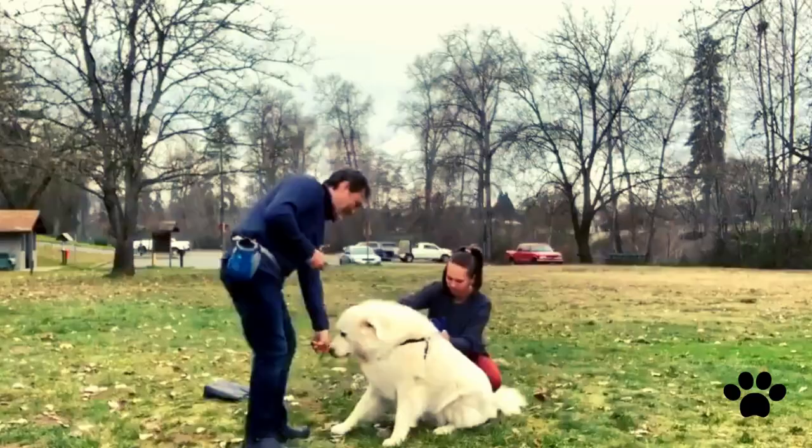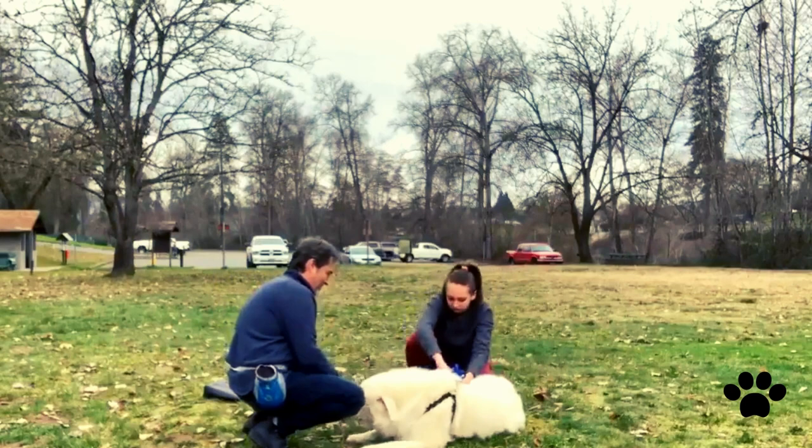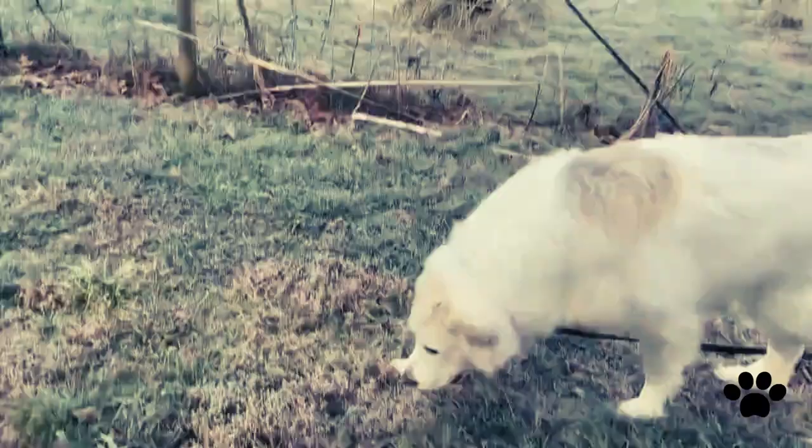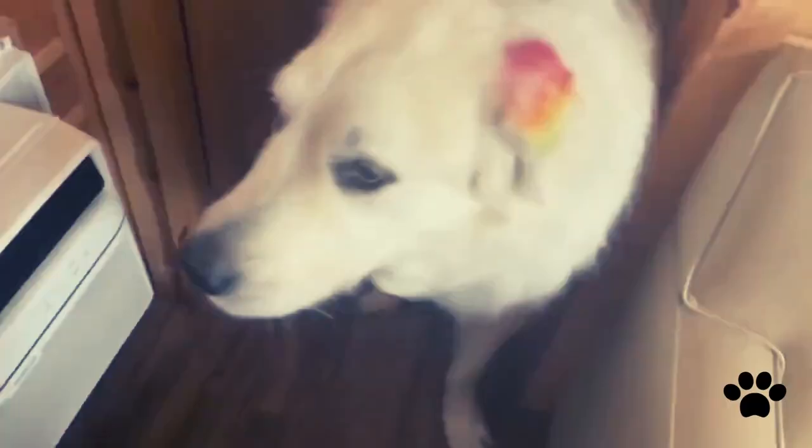As an independent thinker, the Great Pyrenees is hard to train, and especially obedience training is difficult, because it doesn't feel the need for it. It may obey you, but reluctantly.